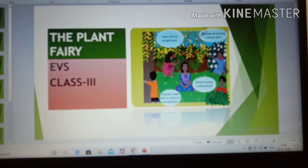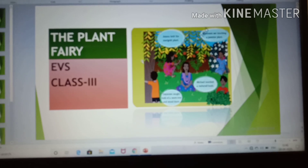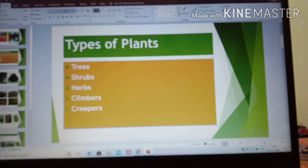Hello children, good morning. Today we will continue our chapter, The Plant Fairy. Yesterday we discussed about trees, shrubs and herbs.